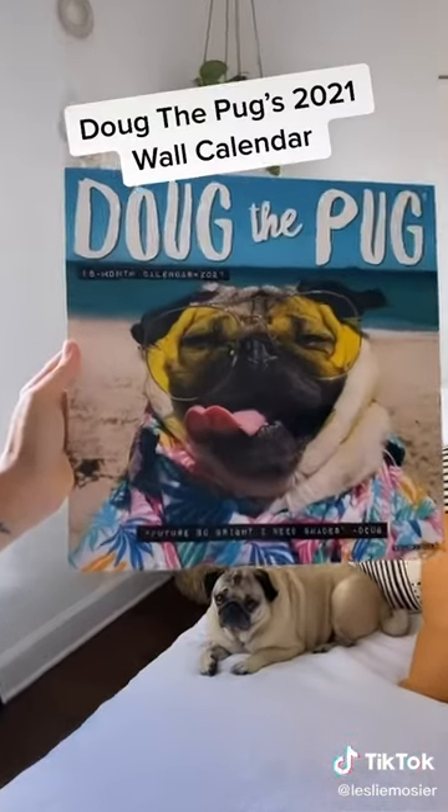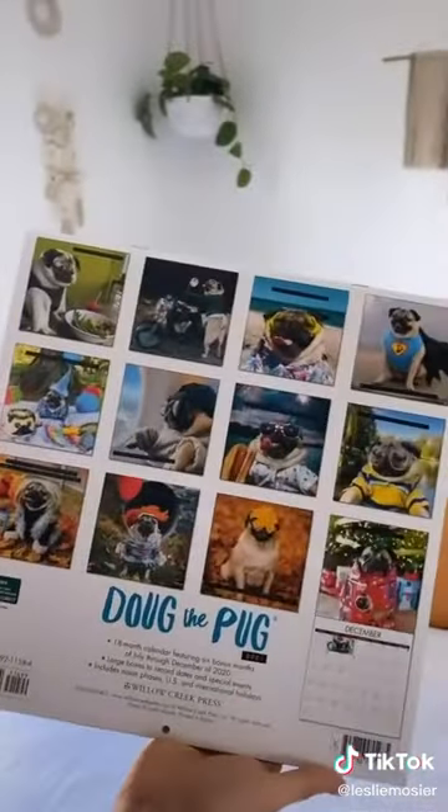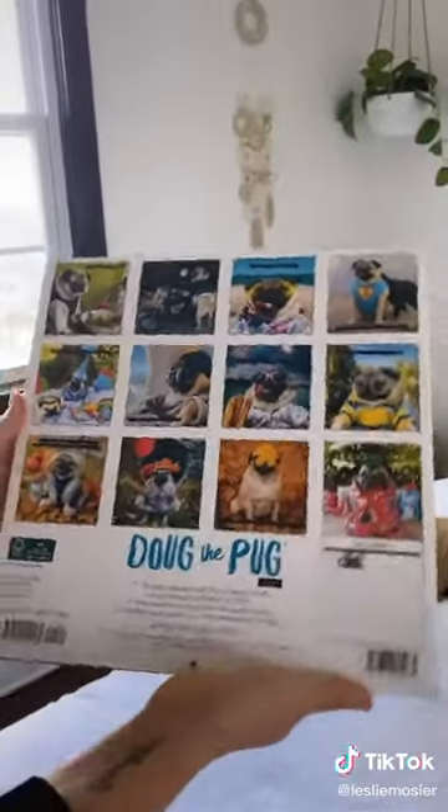Last but not least, Doug's 2021 wall calendar on Amazon is essential for any pug lover. We're so proud of how it turned out and Doug told me to include this shameless plug.